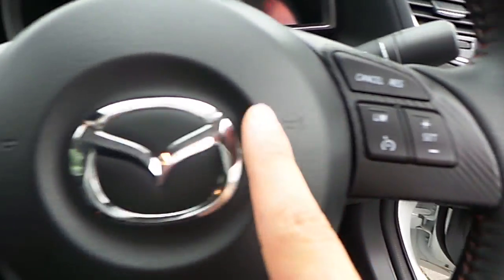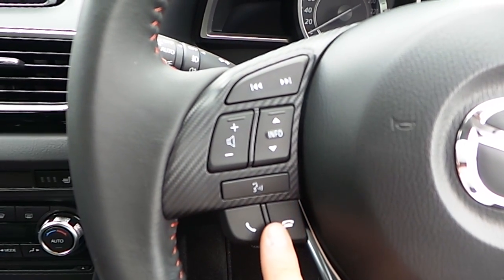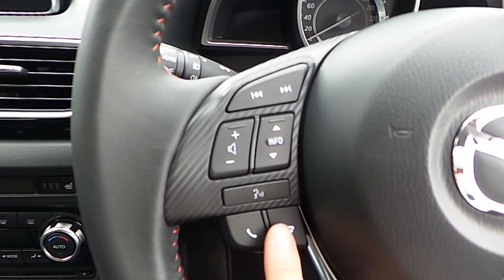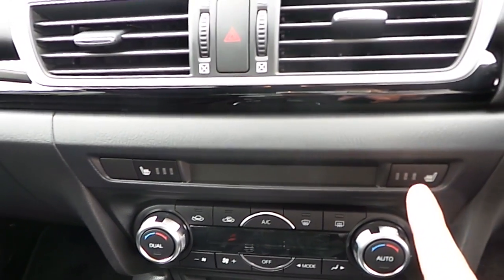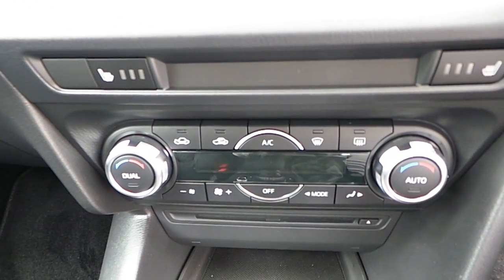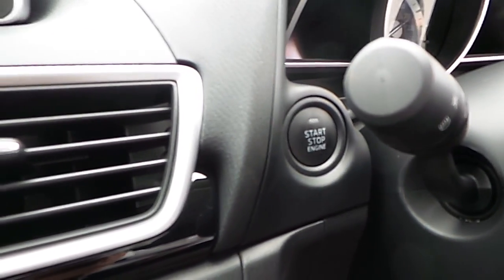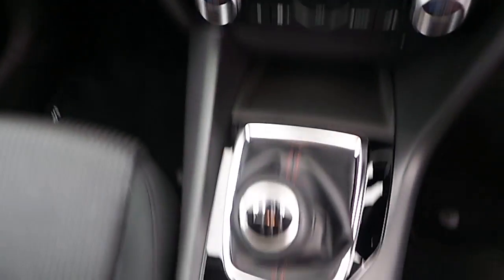As you can see, cruise control is on the right-hand side, and on-board computer controls, volume controls, and speech and telephone controls are on the left-hand side. We also have heated seats for the driver and passenger, dual-zone climate control, and an automatic start-stop engine.